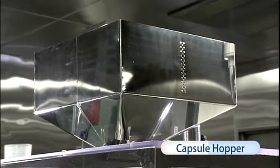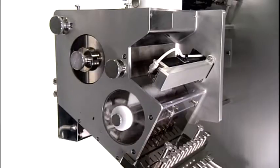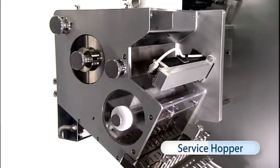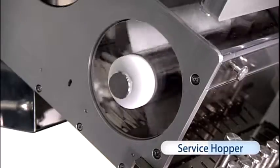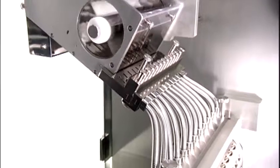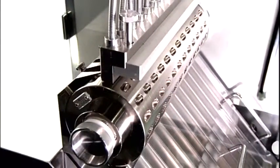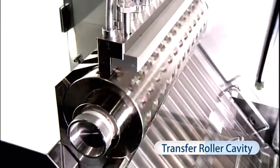The CWI series uses a capsule hopper to supply capsules and then feed them volumetrically with the service hopper, which detects the amount of capsules remaining. The aligned capsules are then moved into a multi-row roller cavity, rotated synchronously by a servo motor.